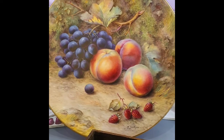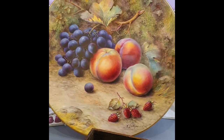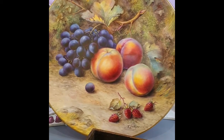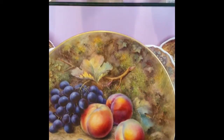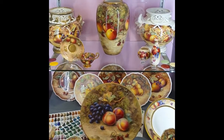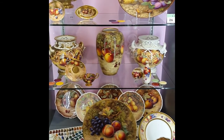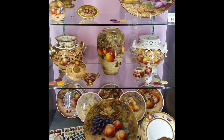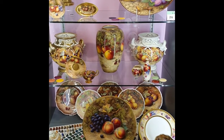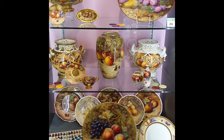Worcestershire is an orchard county, producing a bounty of pears, plums, and apples, so this style has a real identification with Worcestershire as a place. I hope you've enjoyed sharing in the Museum of Royal Worcester's Autumn Feast, and we look forward to seeing you in person and on digital soon.